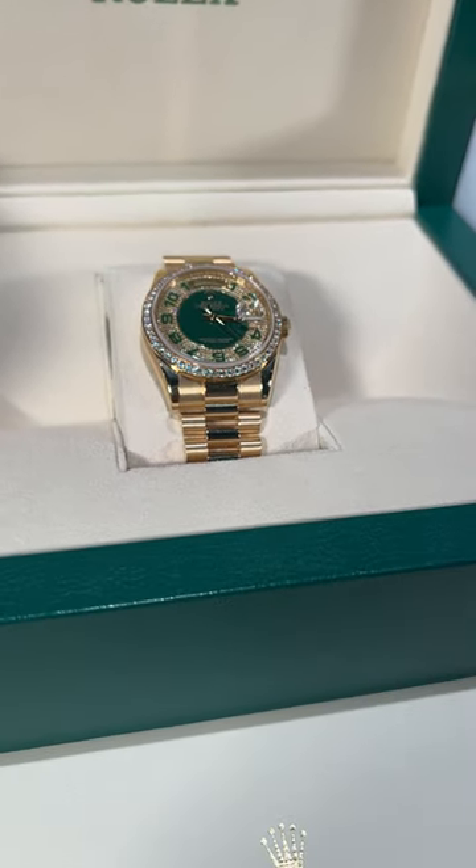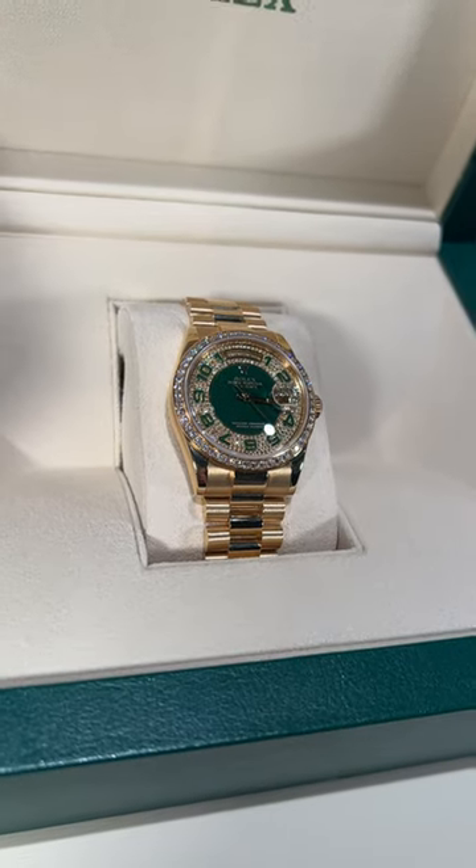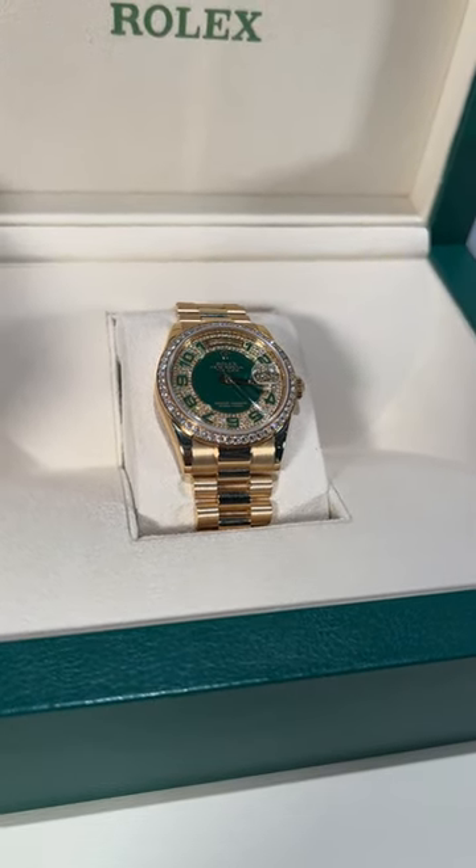Give us a call here at SwissWatchExpo. This watch is in mint condition. We'd love to show you this watch in person or via FaceTime. Thank you and have a great day.